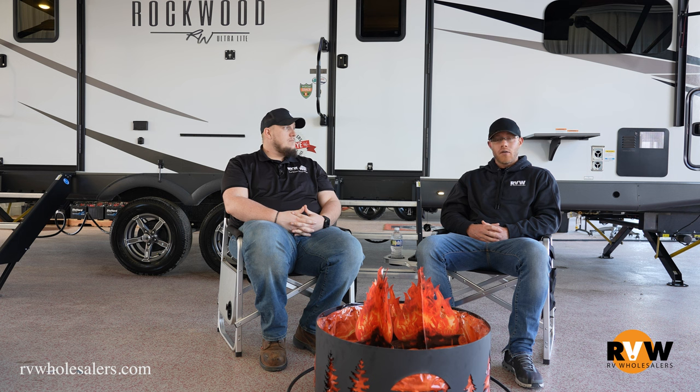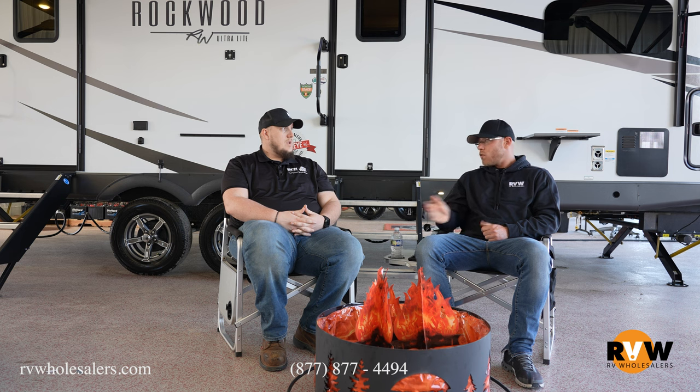Hey guys, welcome to this week's segment of RVW's Fire Chat. Today with me is Dalton Owen, one of our best sales consultants here. I'm Josh Durnell. A couple of things we're going to be going over today is how to buy an RV safely — or more specifically, mistakes to avoid. We want to bring those to light for you.